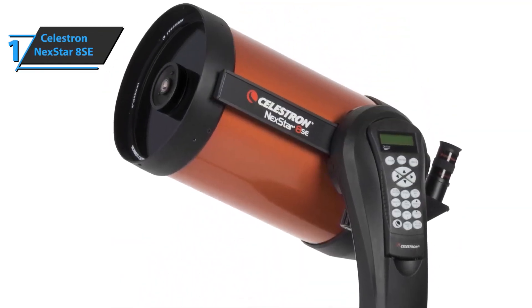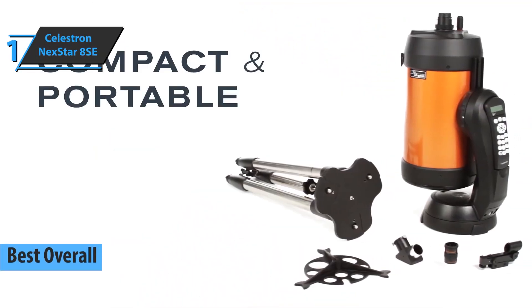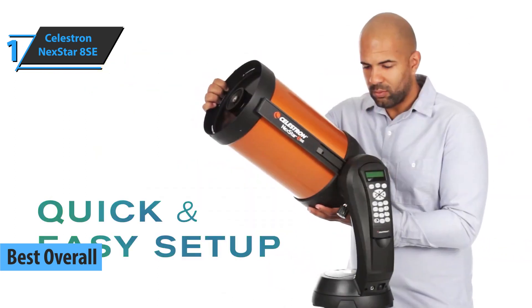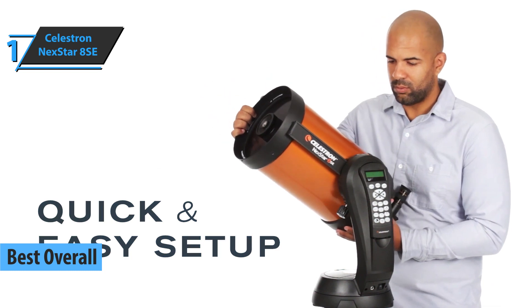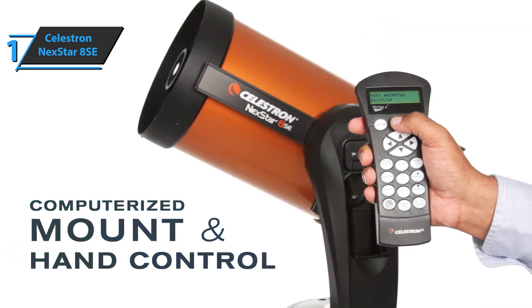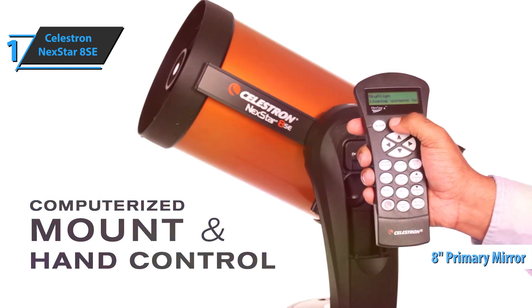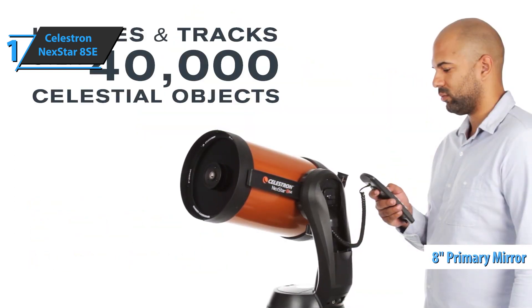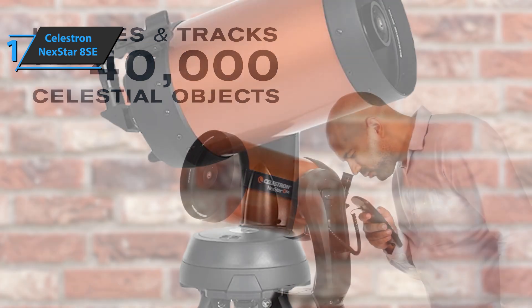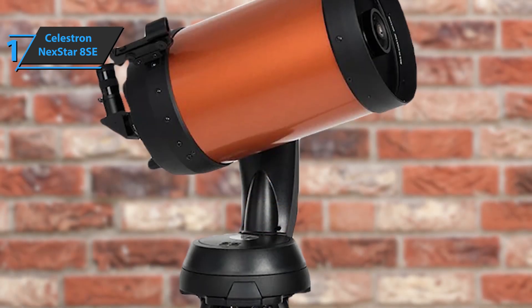Finally, we've reached the gold medal and the title of the best overall telescope available on the market in 2022, and the winner is the Celestron Nexstar 8SE. The first thing to note is its Schmidt-Cassegrain design with 8-inch f10 capacity — also recognized as a C8 lens. The coating used is Starbright XLT with Hyperstar. It's a telescope that has been thoroughly revised, although not much has changed in terms of internals.